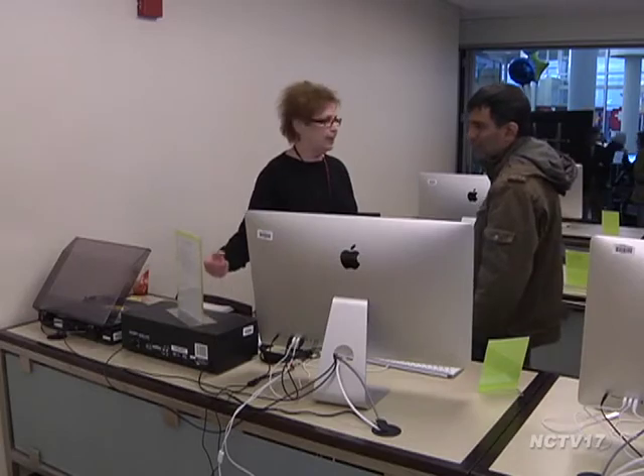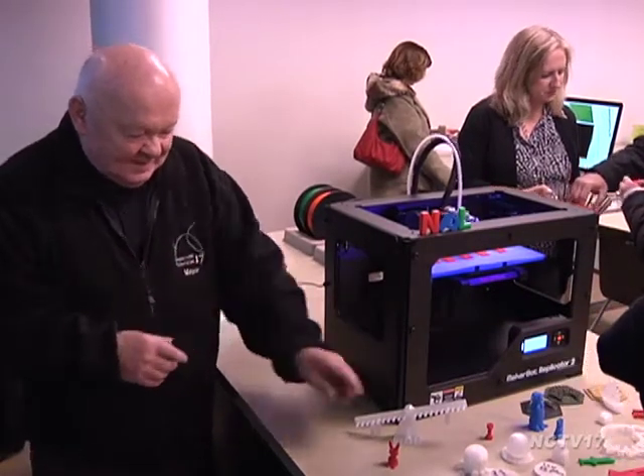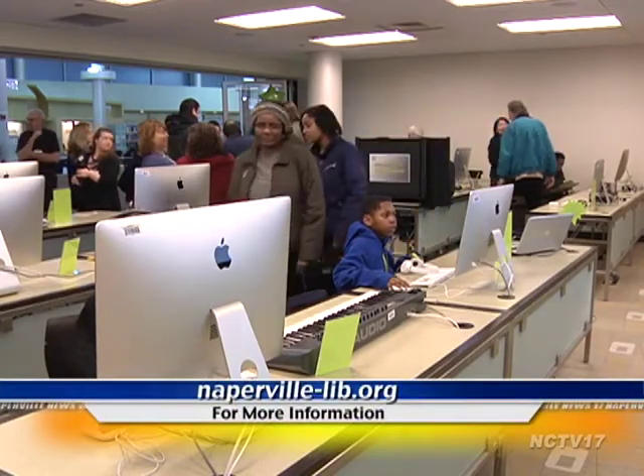To continue teaching the public about the Idea Lab services, the library will present an Adult Summer Tech and Teen Summer Tech program, both starting in June. For more information, visit naperville-lib.org.